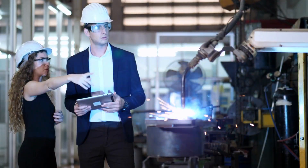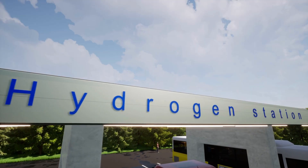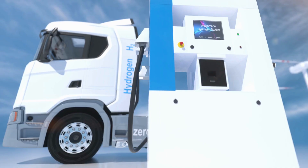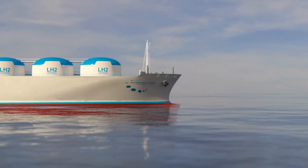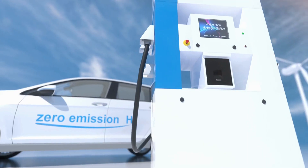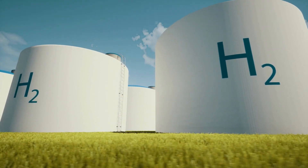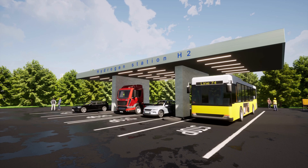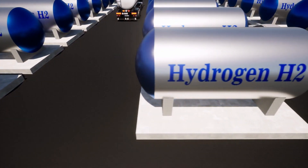Hydrogen combustion engines are still a new technology, and there are some challenges that need to be addressed. One of the biggest challenges is the cost of production, storage, and transportation. Right now, hydrogen fuel is more expensive than gasoline or diesel, making it less accessible for most consumers. But with advancements in technology and economies of scale, we can expect the cost to go down in the future. Another challenge is the lack of infrastructure — in order for hydrogen fuel to become a viable alternative, we need to have enough fueling stations available to the public.